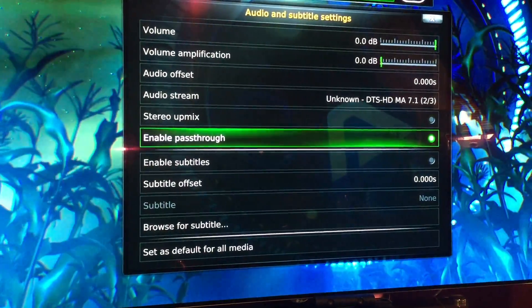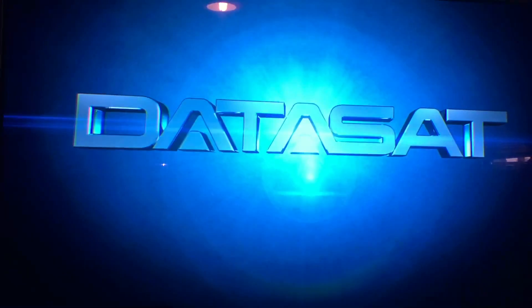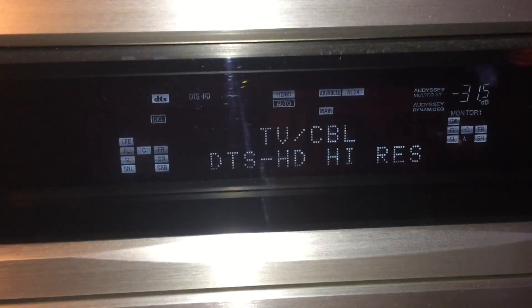Let's try DTS HD Master Audio, and then let's try DTS HD high-resolution audio as well. DTS HD works — all of these audio formats work using the CYP box, which I've been very, very impressed with.